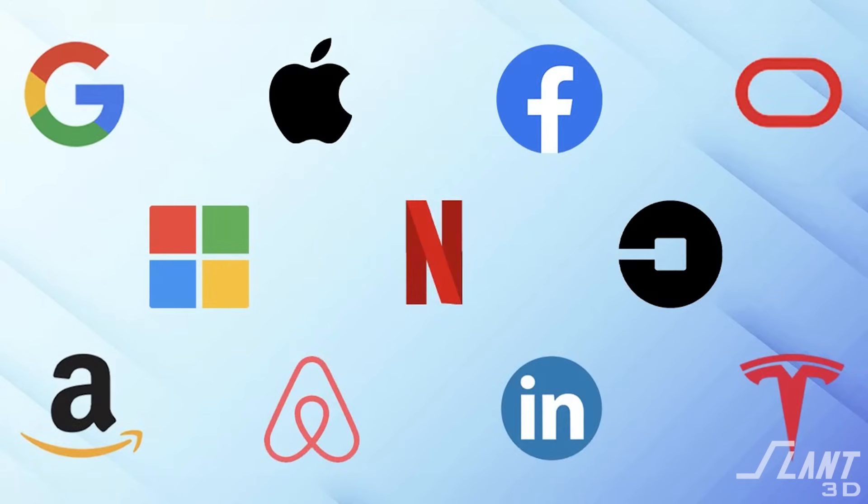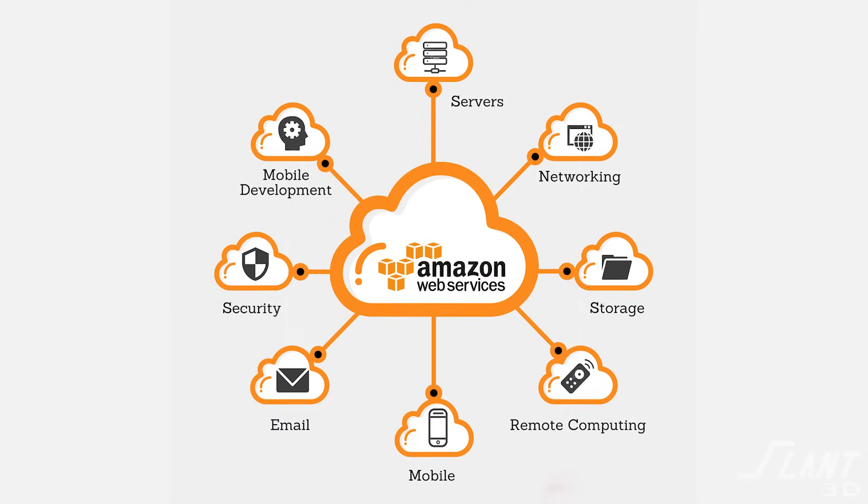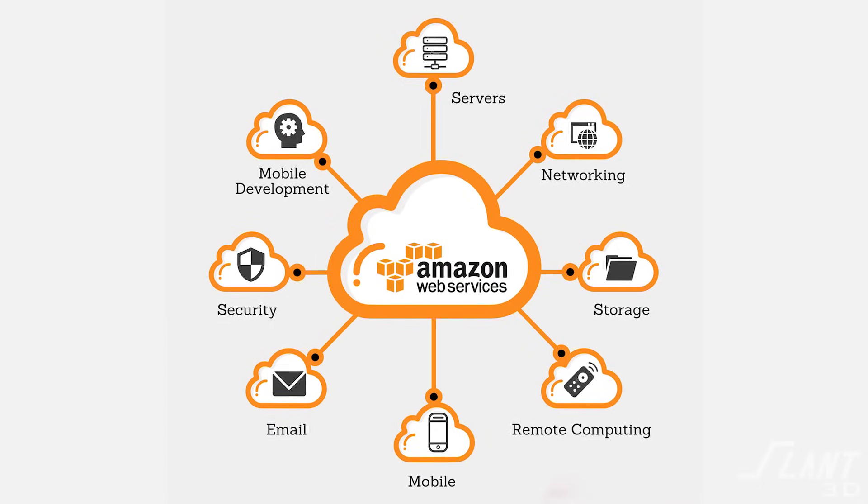But then later on, as the next generation of internet companies came up — like Netflix and Facebook — instead of building their actual hardware for their servers, they just went ahead and hosted it on Amazon Web Services. That's basically what we're going for.